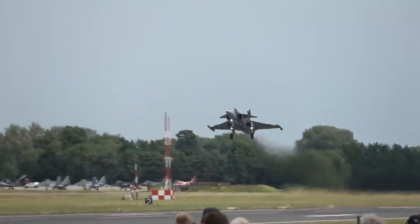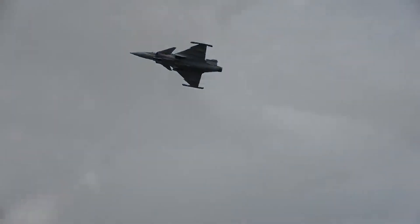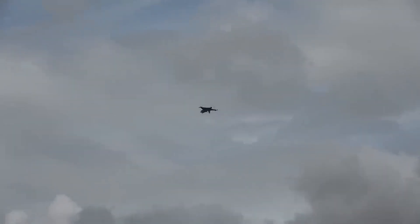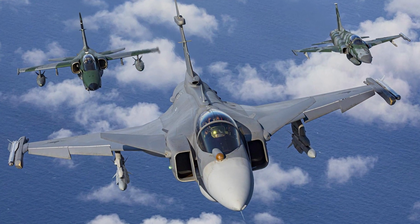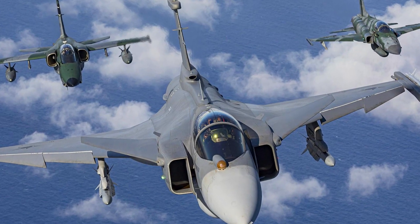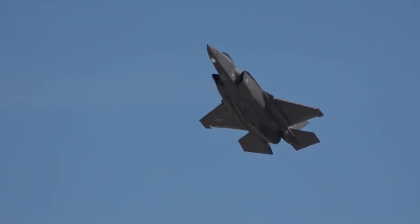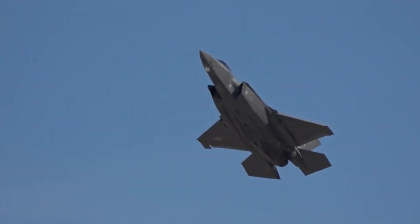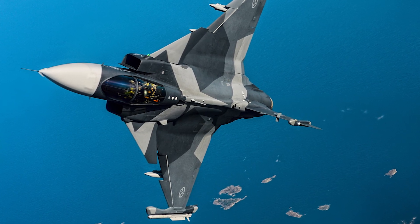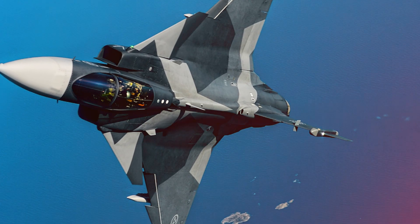That is where the Gripen E thrives. It is the survivor — the street fighter that keeps the fight going from a forest road, rearming in minutes and rising again and again. The ultimate victor in a future air war won't be the air force that chooses one over the other, but the one that understands how to use both. It will require a two-pronged sword: the F-35's ability to create the initial breach, and the Gripen's resilient, high-tempo power to endure the long fight that follows. The winner isn't the jet, but the strategy.